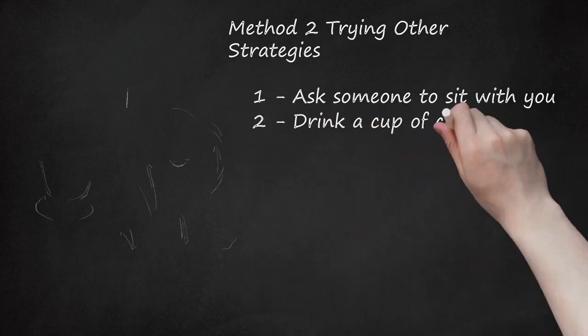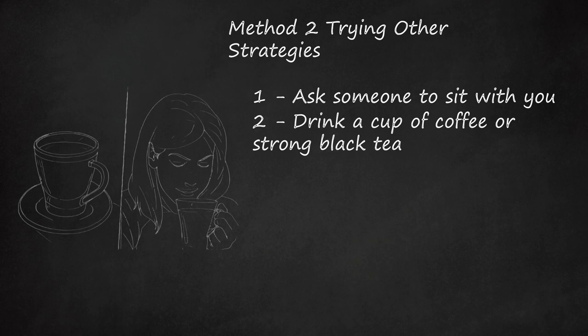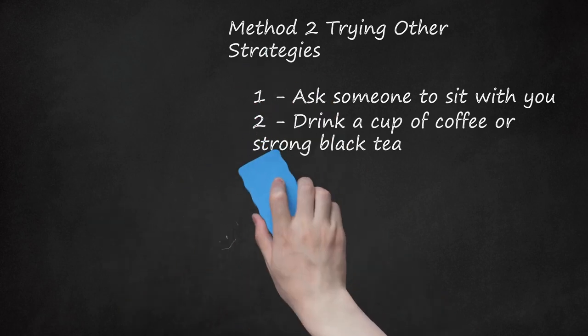Step 2: Drink A Cup Of Coffee Or Strong Black Tea. Drinking 1-2 cups of caffeinated coffee or tea may help your body fight off an asthma attack. Your body will turn the caffeine into theophylline, which is an active ingredient in some asthma medicines. The warmth of the liquid will also help to break up phlegm and mucus, which may make breathing easier. Do not drink more than 2 cups of coffee or your heartbeat may become rapid.